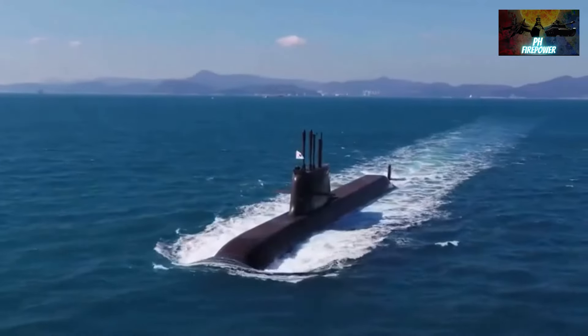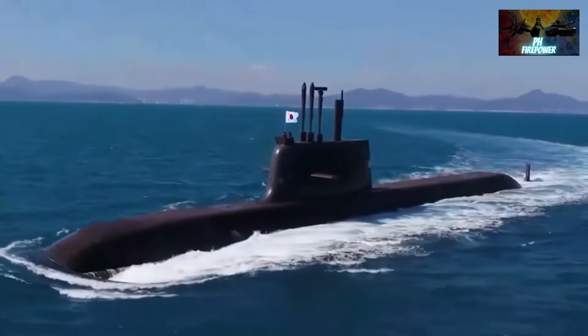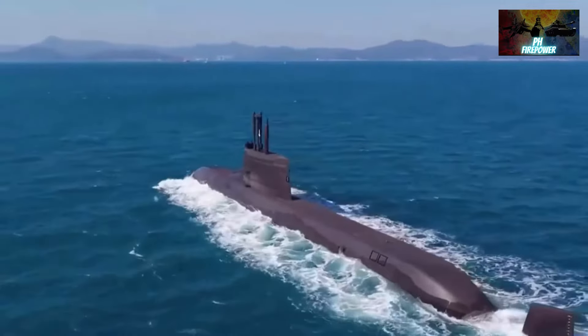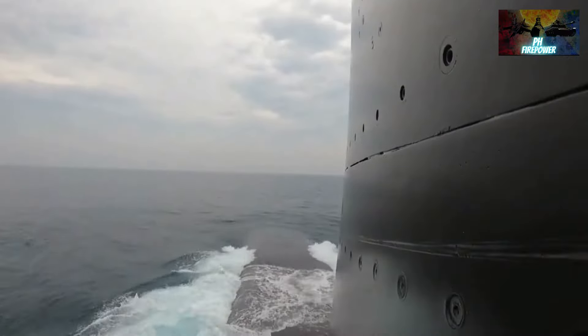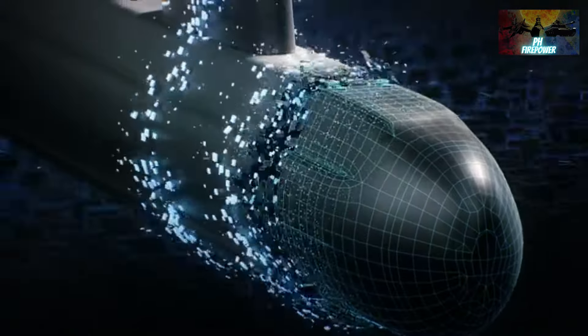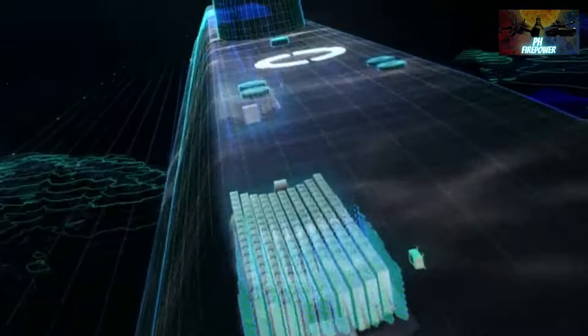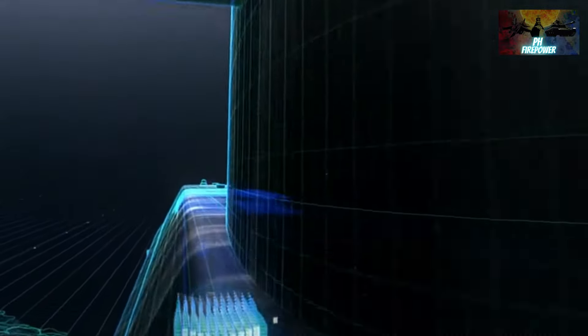One of the best features of Hanwha Ocean's submarine offer to the Philippines, based on their KSS-3 Jongbogook III, is not the submarine's weapons capabilities — it's actually the submarine's batteries. South Korea is a global leader in battery technology, and it is making use of that advantage in their latest submarine offering to the Philippine Navy.